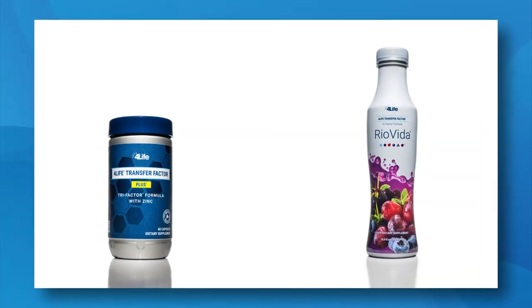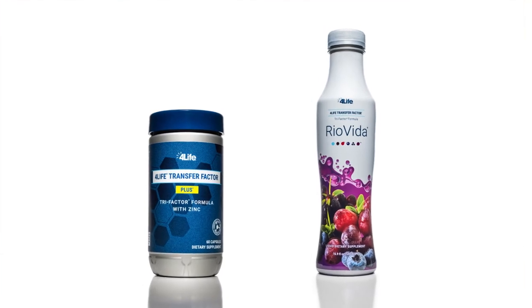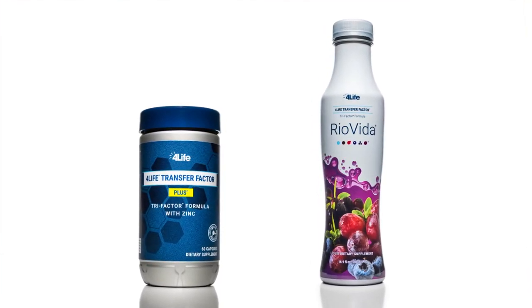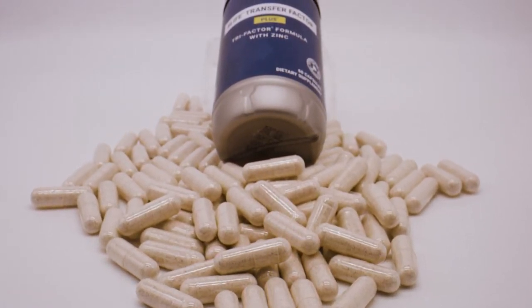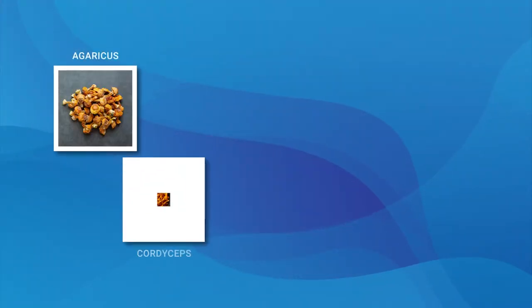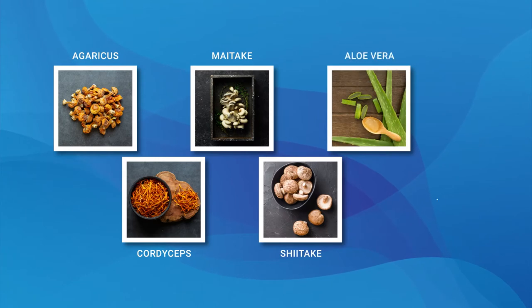This pack starts off with two of our top immune support products: 4Life Transfer Factor Plus and 4Life Transfer Factor Ryo Vida. Transfer Factor Plus is our most powerful immune support product, combining the patented and potent immune education of 4Life Transfer Factors with the proven immune support of ingredients like agaricus, cordyceps, maitake, and shiitake mushrooms, aloe vera, and zinc.